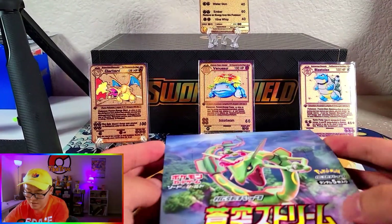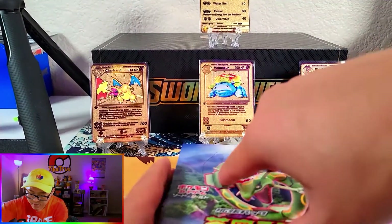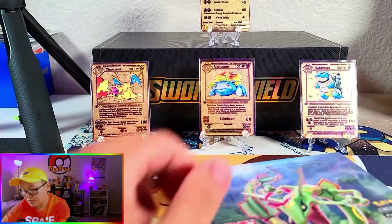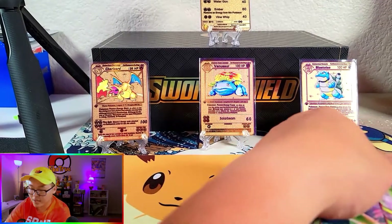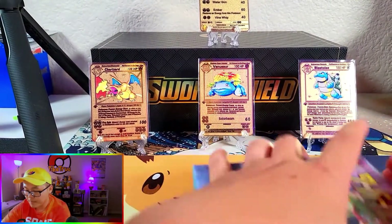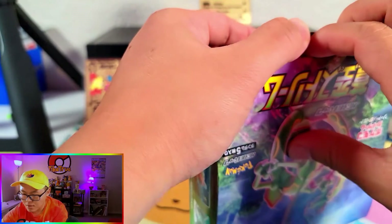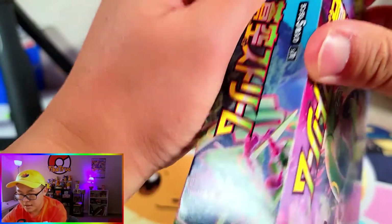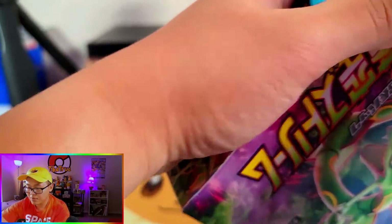If you guys didn't know, I just heard recently that there are going to be some reprints coming out. You guys probably already know, but the reprints consist of Sword Shield, Darkness Ablaze, the booster boxes, Battle Styles is getting a reprint. I heard that maybe Team Up might be getting a reprint too.